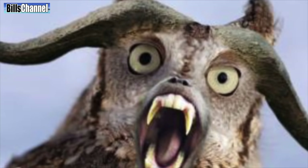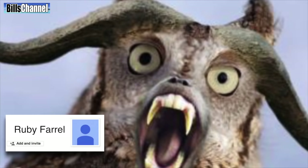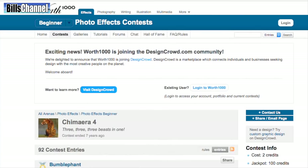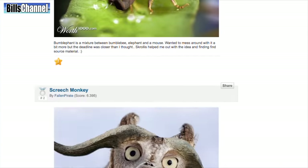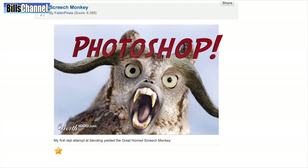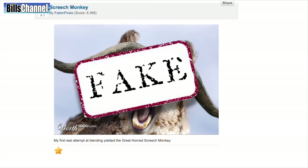Our final creature today is this super scary looking owl sent in by Ruby Farrell. Ruby, if you ever see something like this outside your window, run to your nearest computer and go to www.worth1000.com, because it is there that you will see this picture is just part of a Photoshop contest and nothing more than a big fat fake.